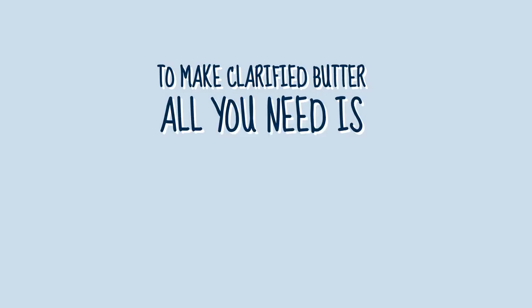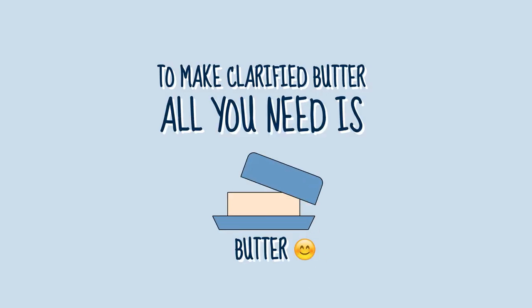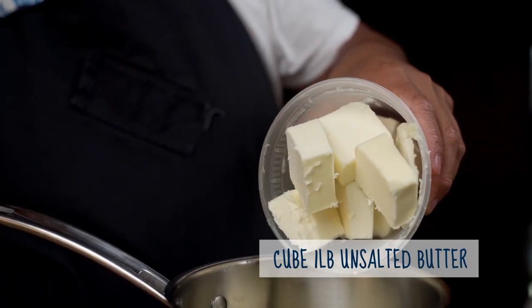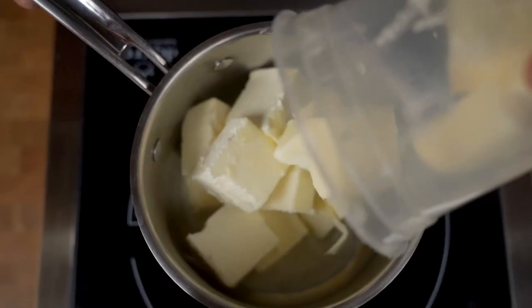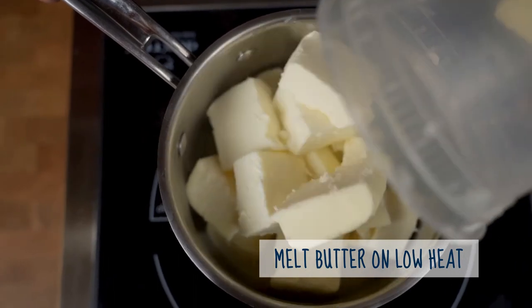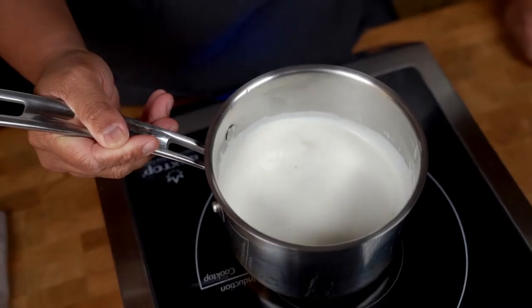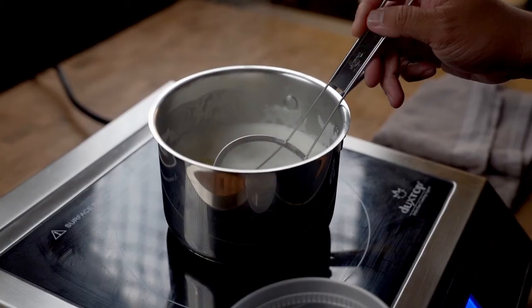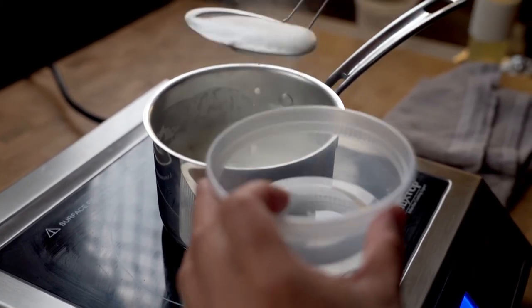We're going to step into the studio kitchen and show you the whole process. To make clarified butter, you're going to need one pound of unsalted butter. Cut the butter into chunks, put it in a pot on low heat, and let it melt. Let it do its thing — it's really that simple. You're going to get a lot of separation; some of the milk solids will float to the top and some will stay on the bottom.